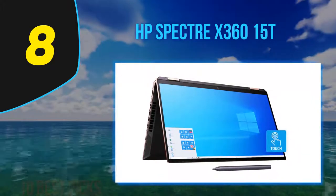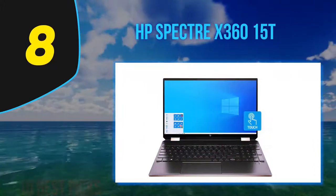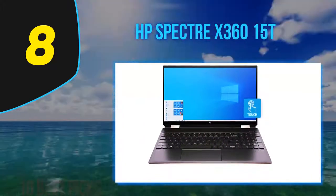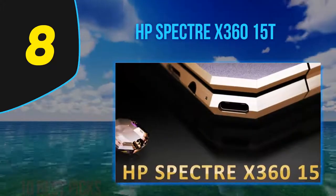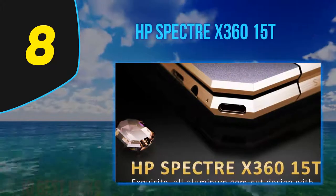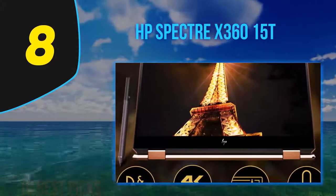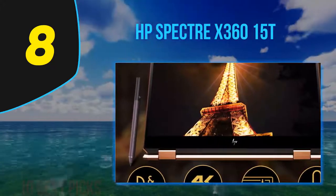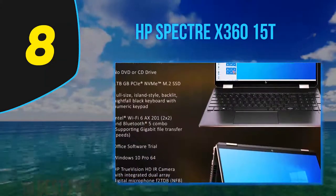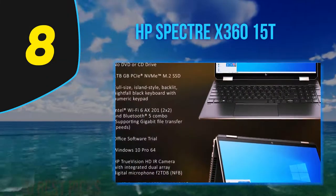Our $1,849 review unit packs a 6-core Intel Core i7 Comet Lake H-Series processor and NVIDIA GTX-class graphics, though it's also available at $1,399 with a quad-core Tiger Lake chip if you don't need all that power. Available with a stunning 4K UHD touchscreen either way, the Spectre X360 15T is truly a first-class splurge. It earns our editor's choice for being a large-screen convertible 2-in-1 without equal.